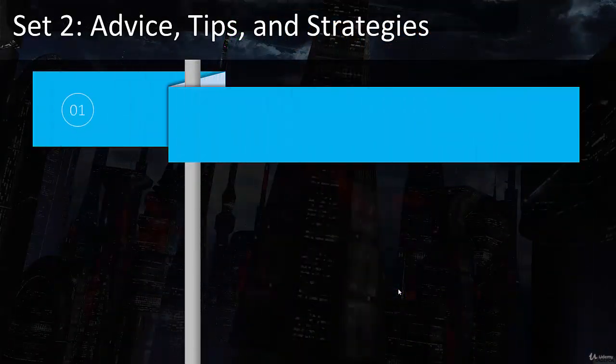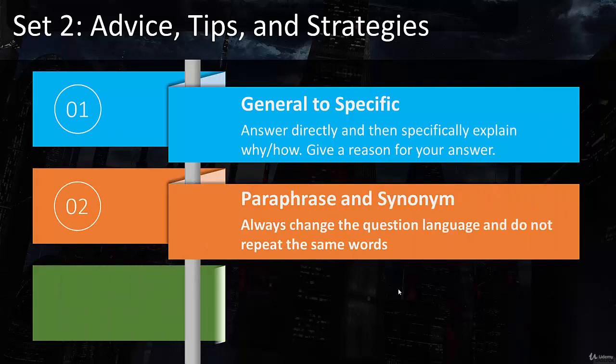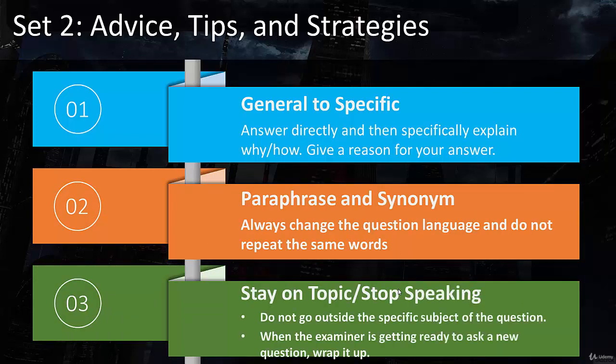Here are some general advice, tips, and strategies that are going to help you do really well. It's one thing to understand this in your mind — it's another to actually do it under time pressure. That's why simulating the exam and working under a clock is so important. The first big piece of advice is general to specific: this is crucial to doing well on part number one. Answer directly and then specifically explain why. The next tip covers paraphrasing and synonyms — examiners love when you can paraphrase and use synonyms, so always change the question language. A final strategy is to stay on topic and know when to stop speaking.